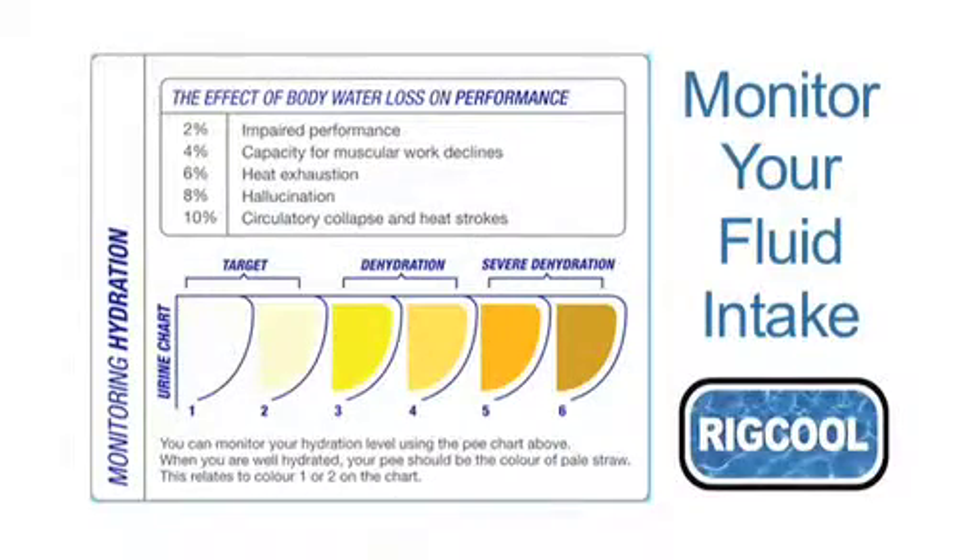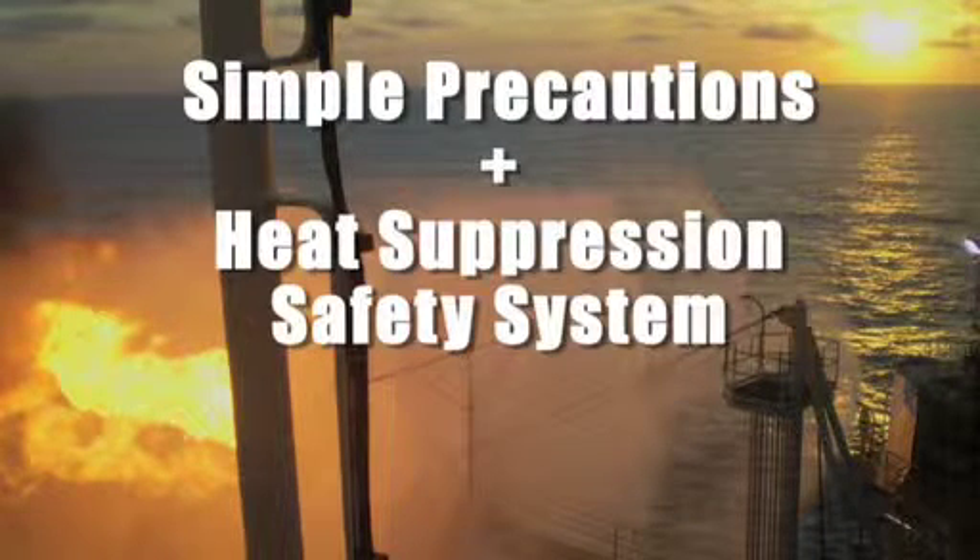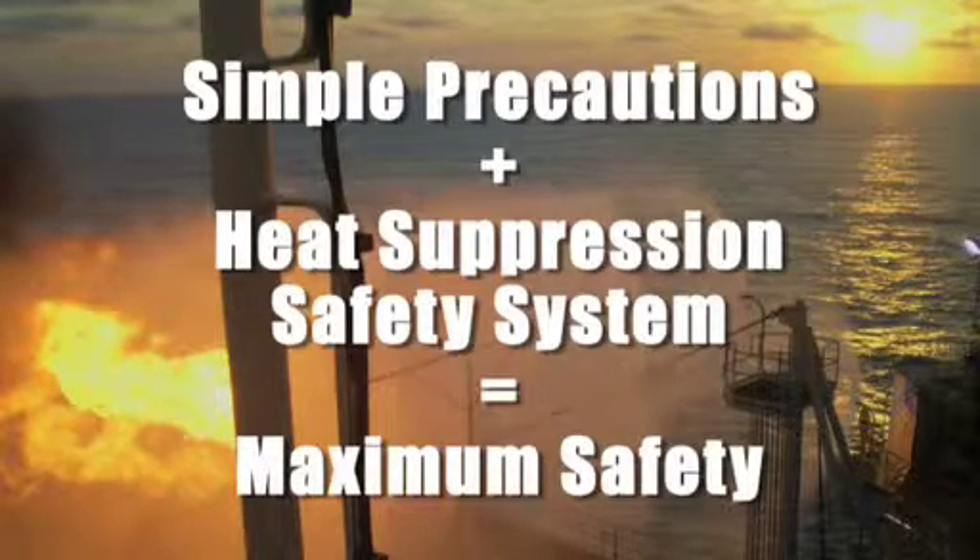An easy way to assess your level of hydration is by using a urine colour comparison chart, which is readily available through safety organisations. Following simple precautions in conjunction with an effective heat suppression safety system can virtually eliminate the threat of heat stress.